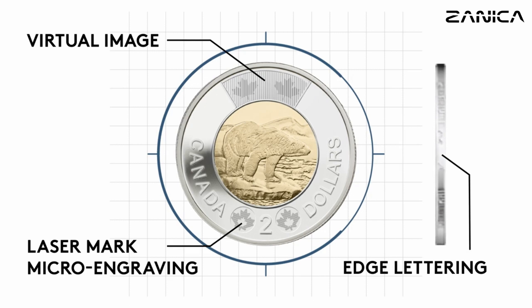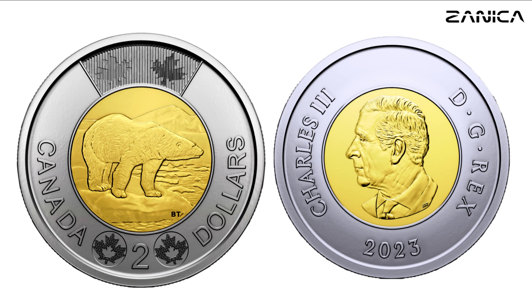And there you have it — the Canadian Toonie, more than just a coin, it's a piece of Canadian history in your pocket. If you enjoyed this video, don't forget to like, subscribe, and hit that notification bell for more fascinating stories. Until next time, keep exploring and stay curious.